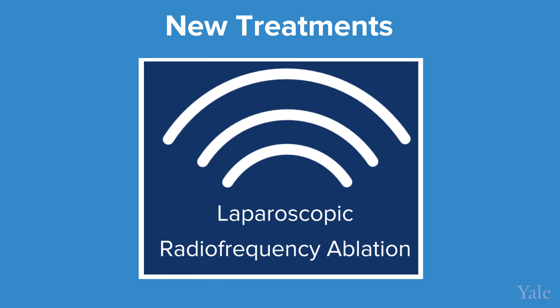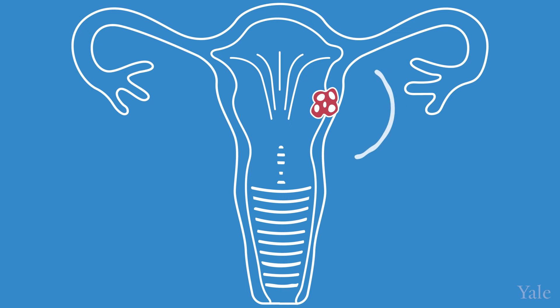We also offer laparoscopic radiofrequency ablation of the fibroid. This is a very new method of shrinking the fibroid — radiofrequency causes heat to destroy the fibroid. It will not eliminate the fibroid, but it will shrink it significantly. This is a very good option for patients having heavy menstrual bleeding who are not ready for more major surgery.